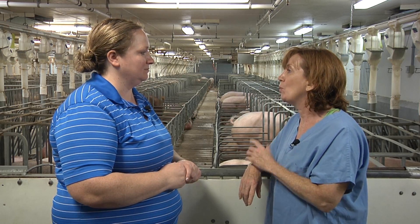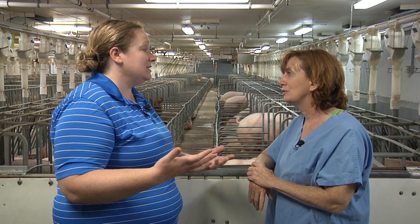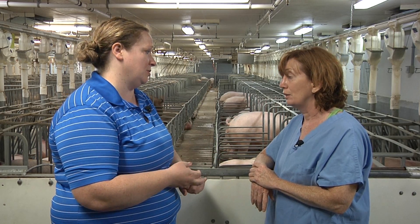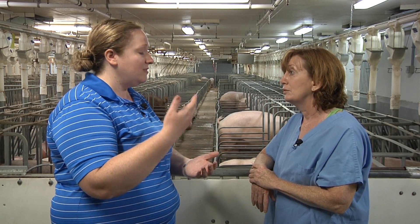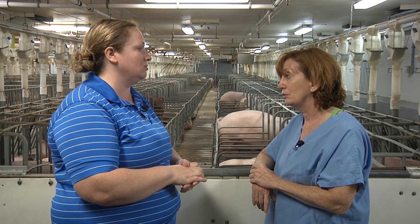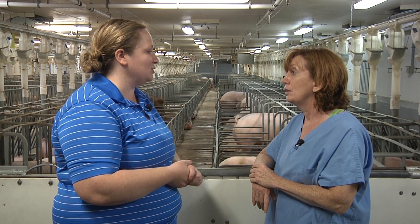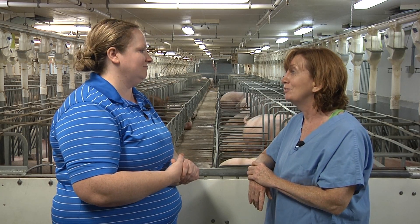If a consumer is concerned about the welfare of pigs in various housing systems, what should they do? The first thing is to get the information — make sure you're getting it from a non-biased source. The American Veterinary Medical Association would be one; university extension programs are great, that's what they're there for, to help provide that information to consumers. If that's something very important to you, we respect the fact that you have that choice. When a consumer goes to the grocery store, they have the opportunity to decide if they want to buy free-range pork — vote with your consuming dollar, pick what reflects your ethical views. Absolutely. Great advice. Thank you.